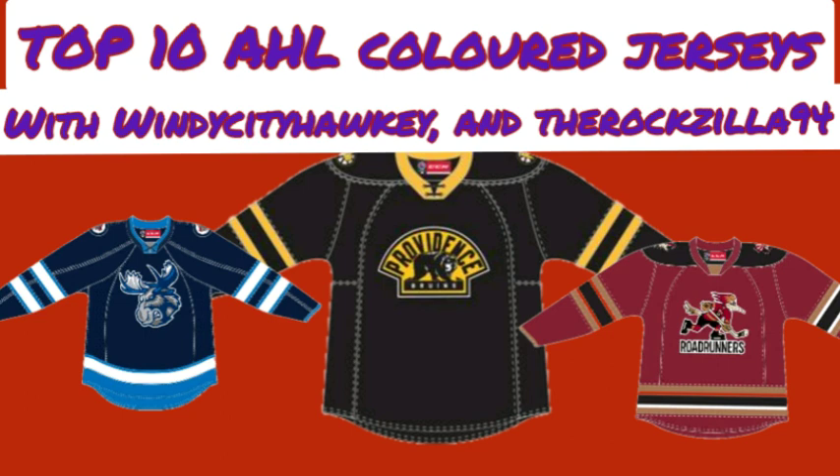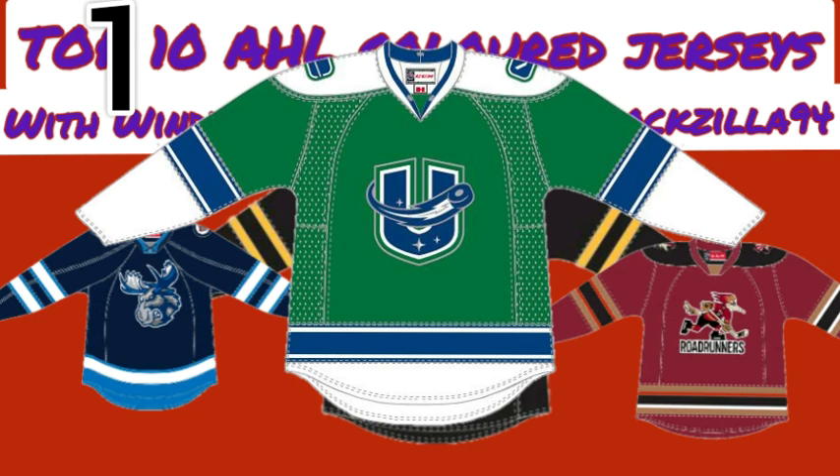Now for the number one jerseys. For Angus, it's the Utica Comets green jersey. This jersey just looks so, so clean. He loves that they did something green on a jersey, and the logo looks very nice for Utica too. He's not criticizing their home or away jerseys — those are nice but feel like copies of the Vancouver Canucks, who have some of the nicest jerseys in the entire NHL. The green third jersey is just enough to put it at number one past Rockford.